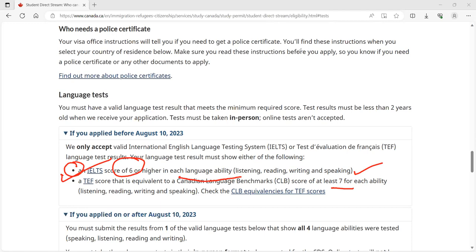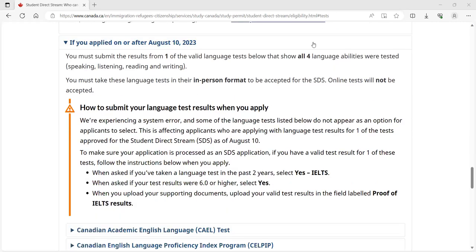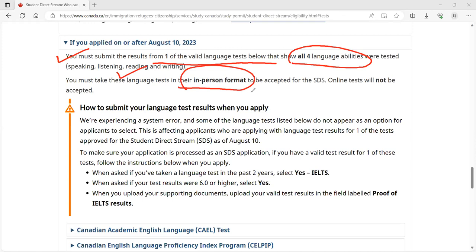Now, if you applied on or after August 10th, listen carefully. Key requirement one: a valid language test must show all four language abilities were tested. You can apply for SDS only if you take the language test in in-person format — it is offline. You cannot give the exam online; only then can you apply for SDS.